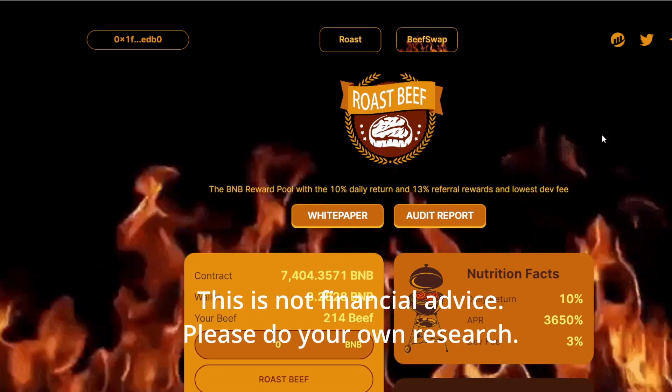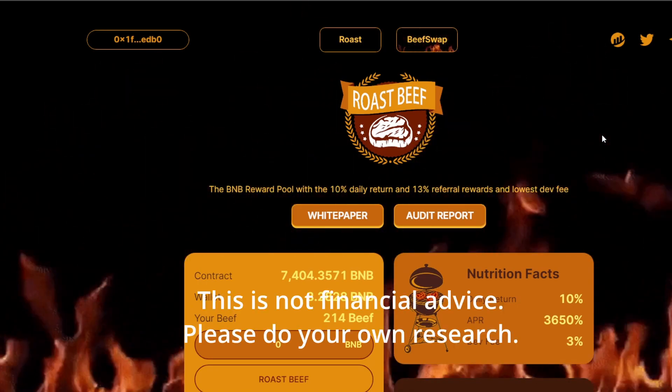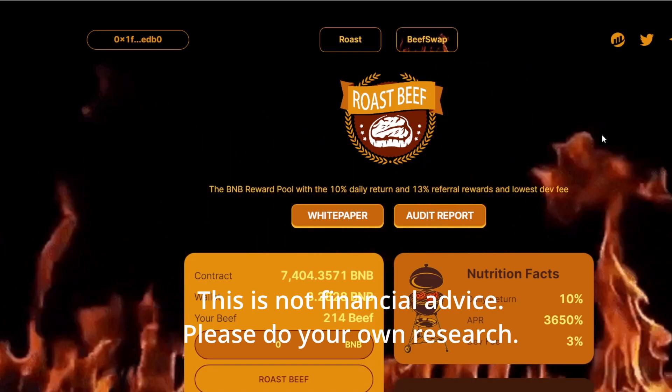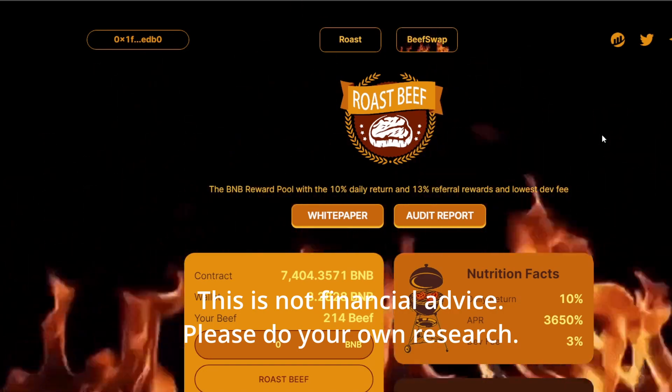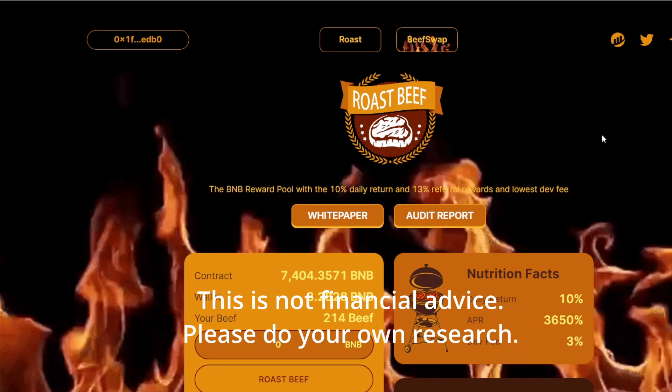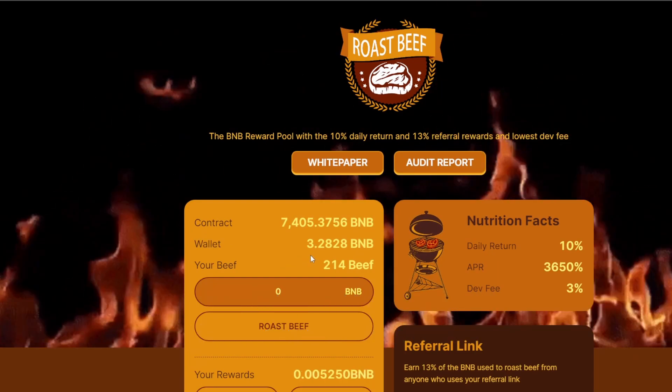Hey guys, this is Dumb Crypto here. In this video I'm going to do a quick update on the Roast Beef new function called the Beef Swap. If you guys are new to the channel, please subscribe — we're going to do a giveaway at 300 subs for $100 USD to four winners.